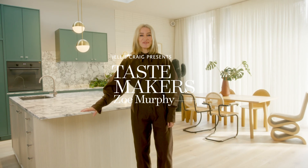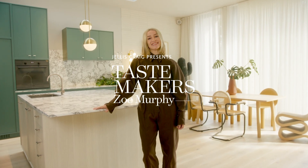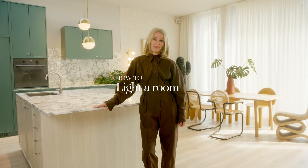Hi, I'm Zoe Murphy from Zoe Murphy Creative and today I'm going to show you how to light a room.